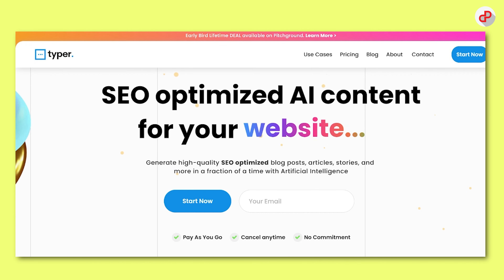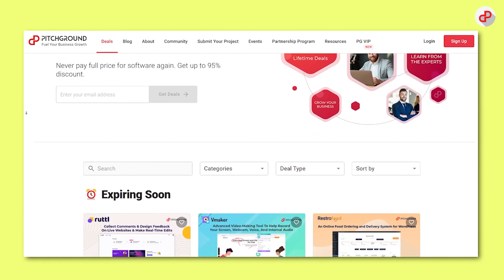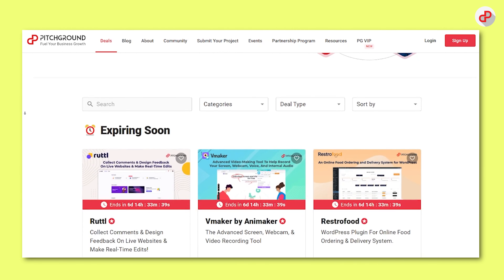Just to let you know, Typer is offering a lifetime deal. So if you're interested, check out the link below for more details and visit pitchground.com to get started.